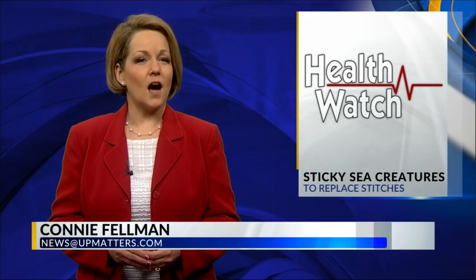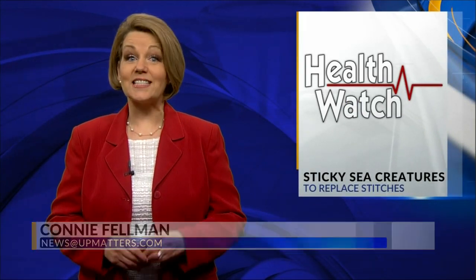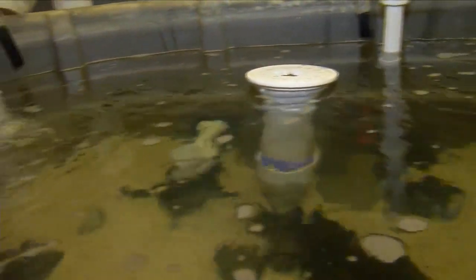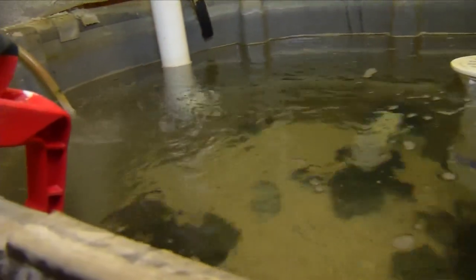In our Health Watch report, modern surgery is getting a boost thanks to some sticky sea creatures. Local 3's Connie Fellman has more. Most of us know someone who has had a cut wide or deep enough to need stitches. What if sealing skin was as simple as using a small dollop of adhesive? It's one inspiration among hundreds from scientists taking research from the lab bench to the hospital bedside — tanks full of sticky sea creatures that could soon improve modern surgery.